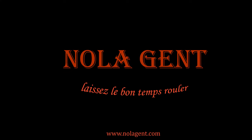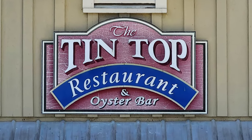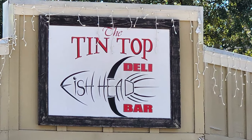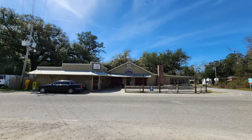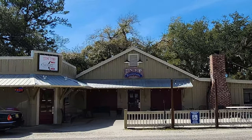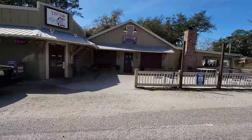Nolajent here at Tintop Restaurant and Oyster Bar. Let's go check it out. Welcome to Nolajent — let the good times roll. In this episode of our beach travel vlog, we enjoy beach seafood at the Tintop Restaurant and Oyster Bar on the Gulf Coast in Bon Secours, Alabama. The Tintop Restaurant and Oyster Bar is located at 6232 Bon Secours Highway, which is about three hours and 183 miles away from the New Orleans French Quarter.